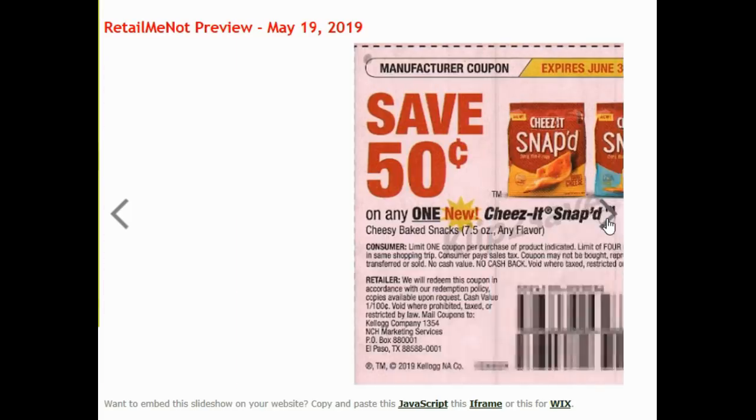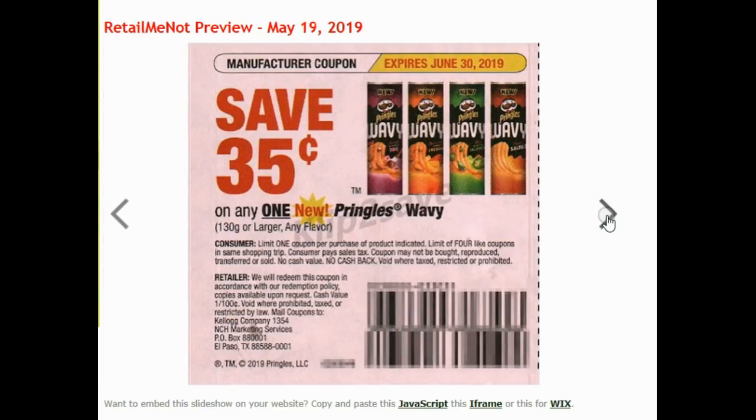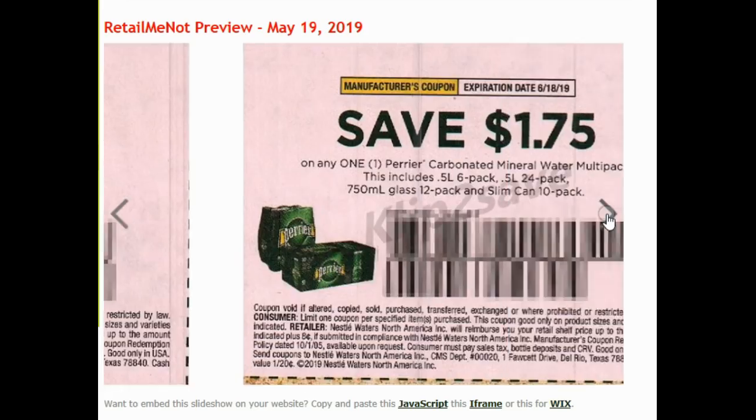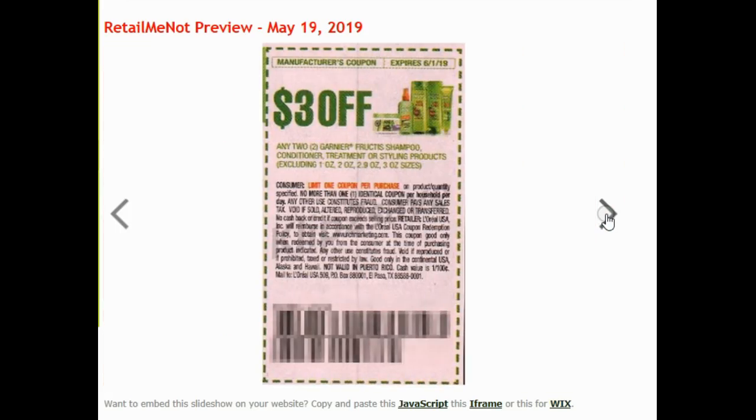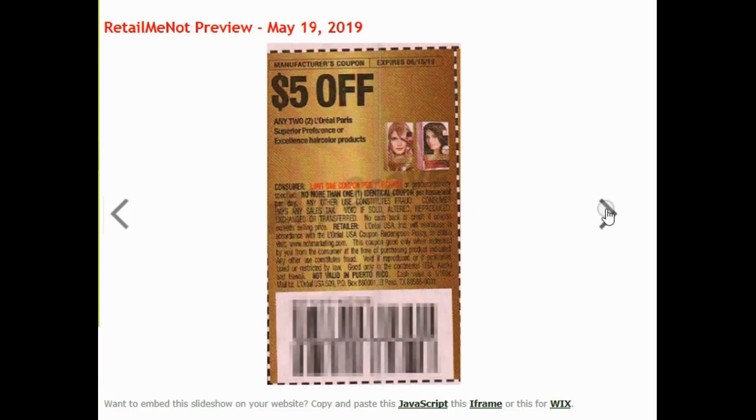50 cents off of Quilted Northern. 50 cents off of Cheez-It Snapped. 35 cents off of Pringles Wavy. $1.50 off this Prairie Juice. I won't get these Garnier Fructis coupons or the L'Oreal, but some of you might.